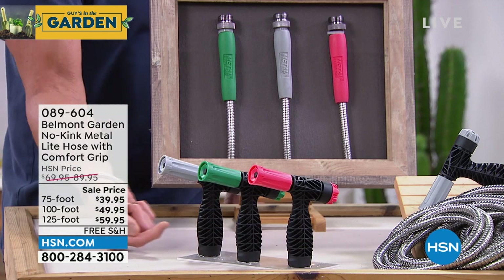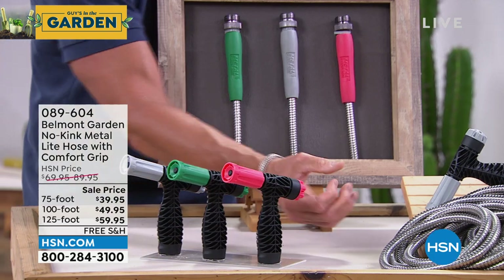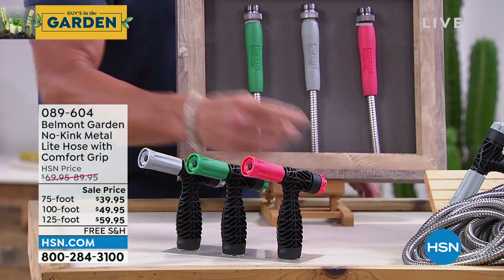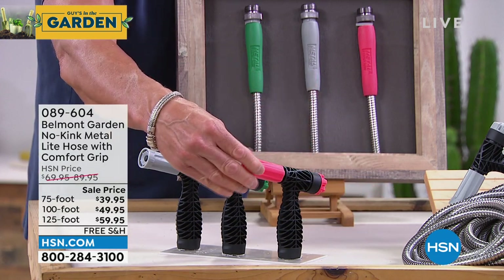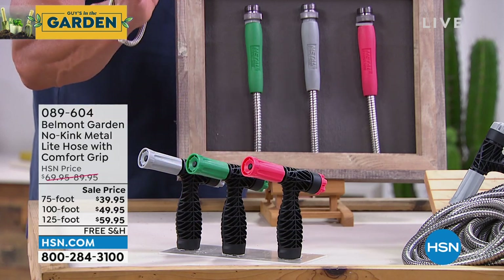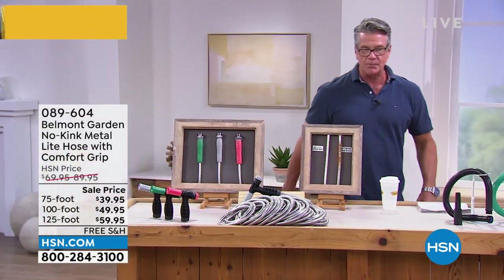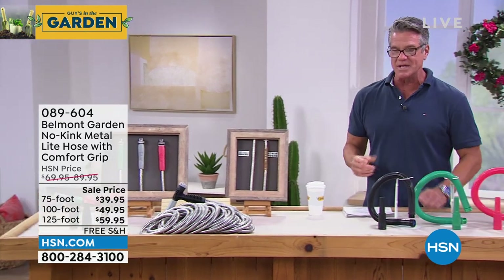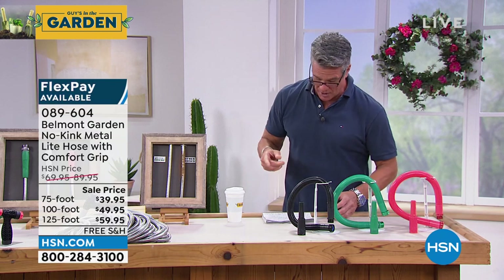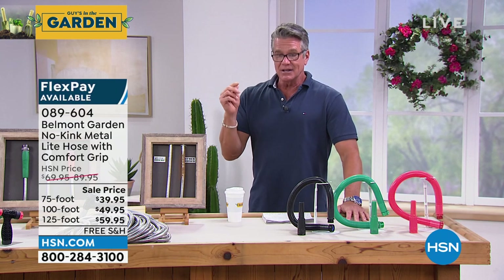This nozzle will expand and shrink down the level of water flow. It'll give you so much more pressure — regular garden hose pressure is around 60 PSI, but you can crank it up to a couple hundred PSI when you use this. Free shipping and handling today. Item number 089604. I don't even think it's going to be in my show on Friday, so if you want one of the best hoses on the market, get our No-Kink hose now.